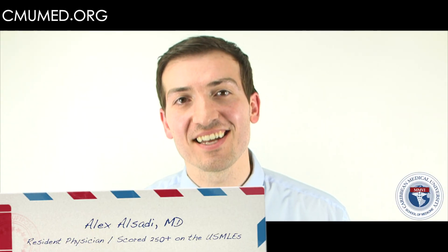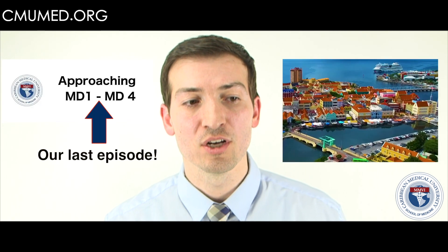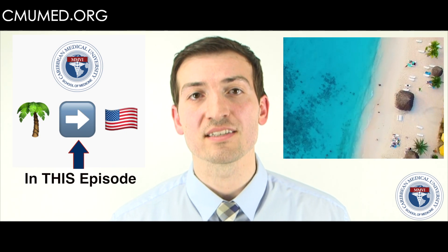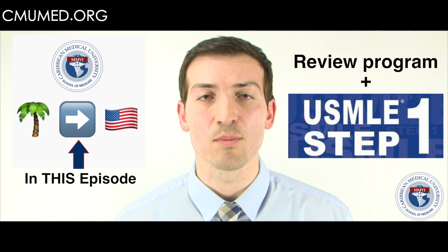Hello everyone, this is Dr. Alexander Alsadi again. If you just watched our previous video, I talked about how we were going to transition going to the island all the way up until your MD4 semester. In this video I'm going to talk about when you leave the island and you're transitioning to your review program up to when you take your USMLE Step 1 exam.